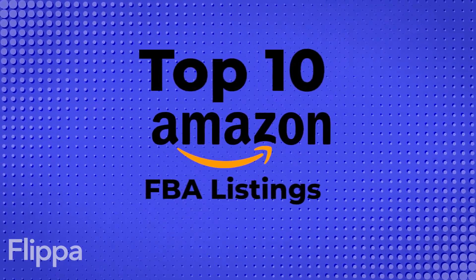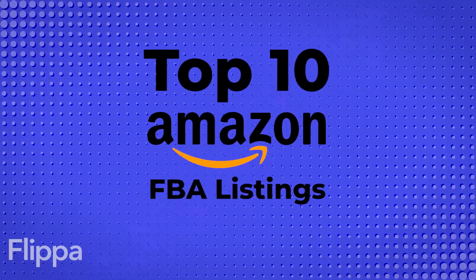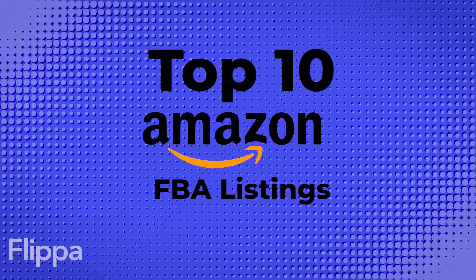To celebrate Amazon Prime Day, we want to show you our top 10 Amazon FBA listings you can currently find right here on Flippa.